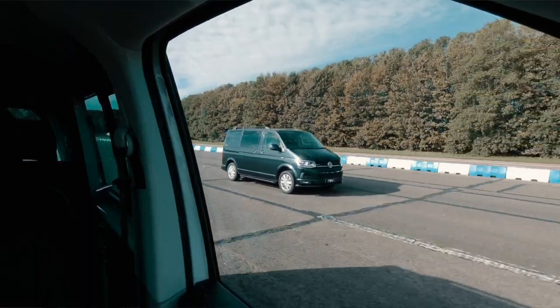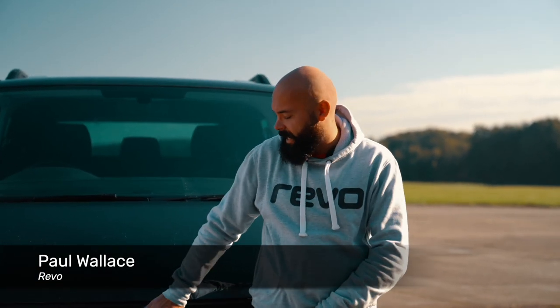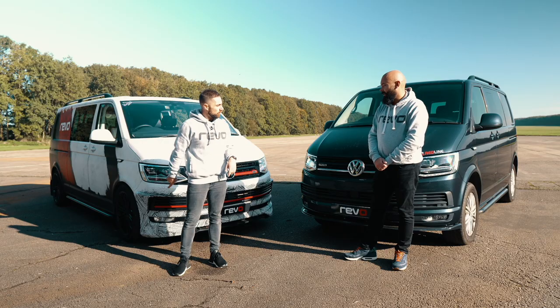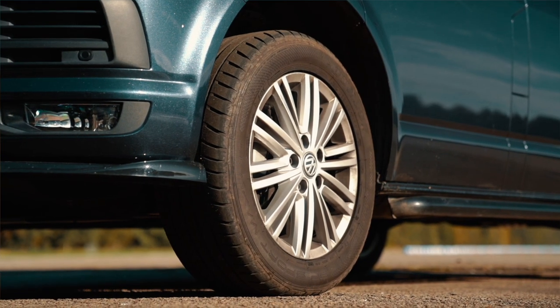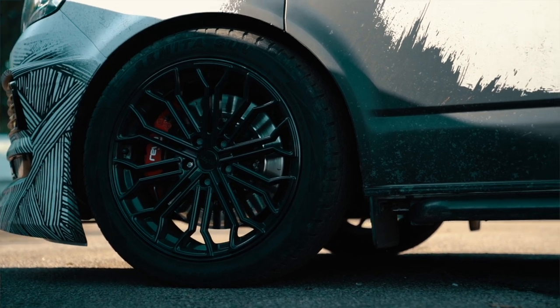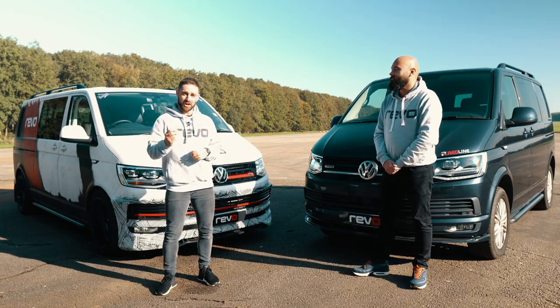We've brought along two T6s — they do vary just ever so slightly but the general spec is the same. This one is a stock 204 TDI 4Motion. This is a short wheelbase, yours is a long wheelbase. This one is running its factory 17-inch wheels whereas the one you're in has 20-inch wheels, so obviously the rolling radius is just ever so slightly different. So this is far from being a scientific test.